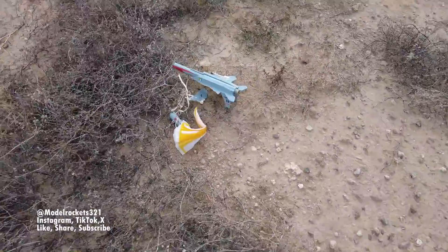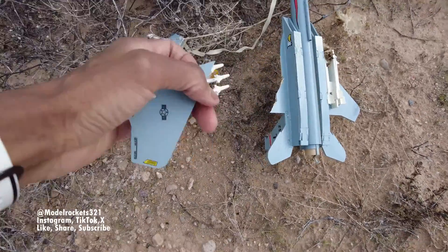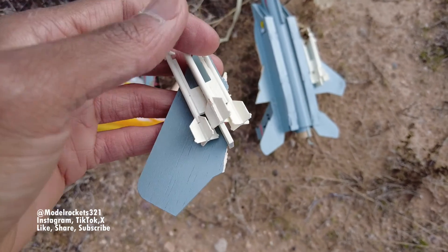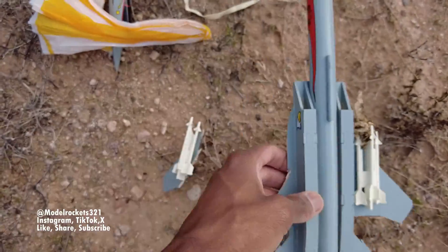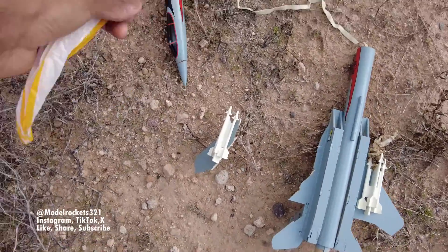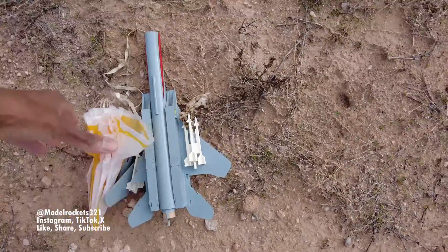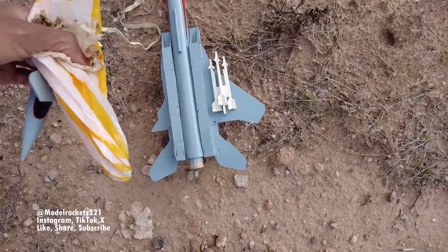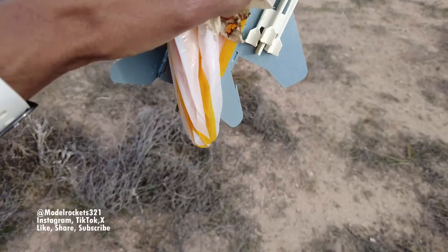Parachute tangled on that one — after pointing straight down for a little while. Let's see what we got. Well, yeah — we got a busted wing. Yeah, busted wing, one of the wings broke off. Seems to be the only issue — kind of a clean break, not too bad. One of the sidewinder fins was already broke when I got it. I got this as an already-built kit, somebody was selling it. Gonna get this fixed up and we'll do it again. Collect up, be sure to subscribe guys, Model Rockets 321.